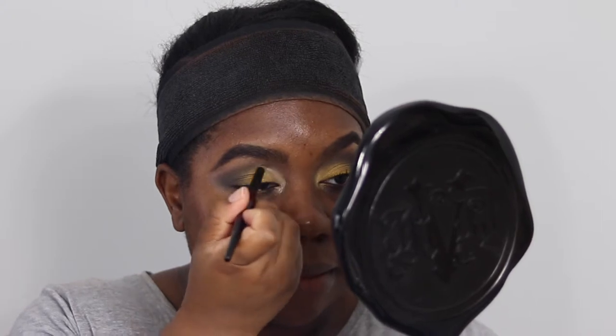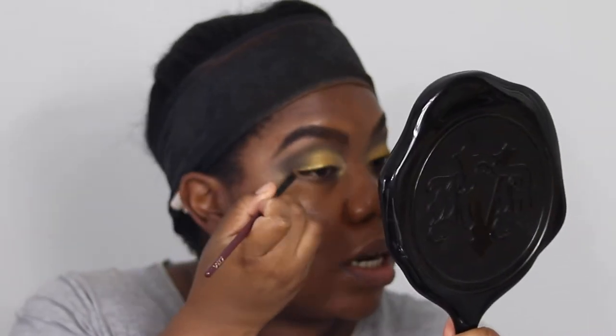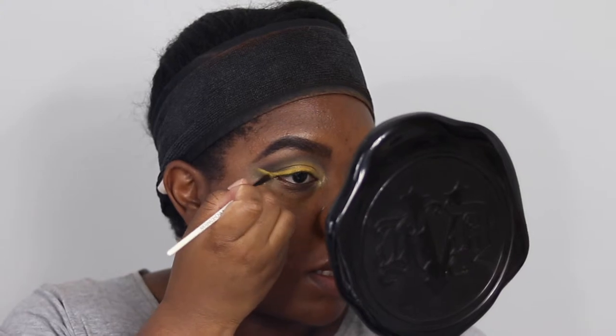Now taking a liner brush — my Zoeva 317 wing liner brush, which tapers to a nice point — and dipping into the ColourPop Supernova Shadow in Astrology, a yellowy-gold shade. Because it's wet, we're drawing a wing liner on the upper lash line. Then going back into the Sunset palette for the shade Soul — a yellow — and packing it on top while the liner is still wet. Using the Natasha Denona number 4 brush to pack Soul on top of the wet liner.